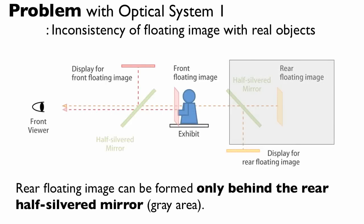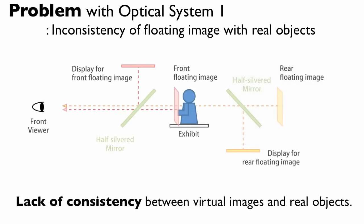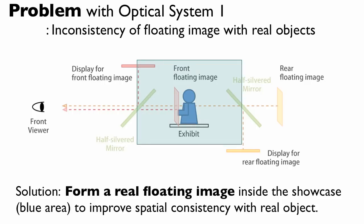The rear floating image can be formed only behind the rear half-silvered mirror, in the gray area. To solve the problem, we need to form a real floating image inside the showcase, in the blue area, which improves spatial consistency with the real object.